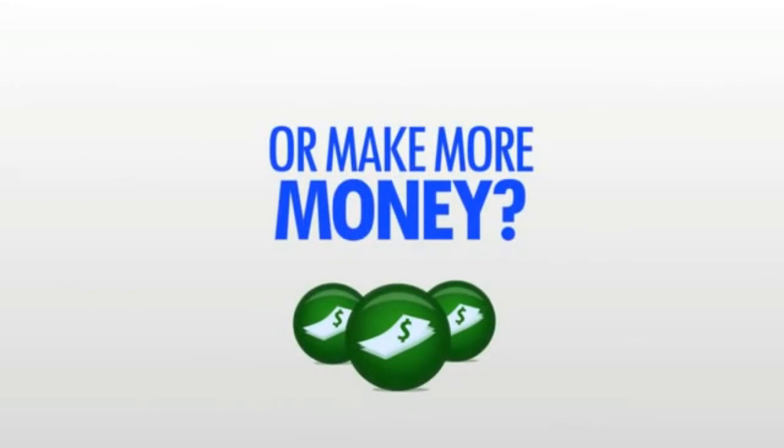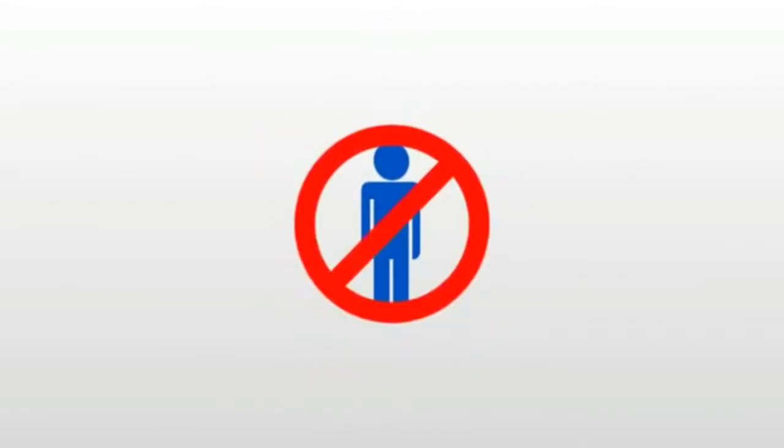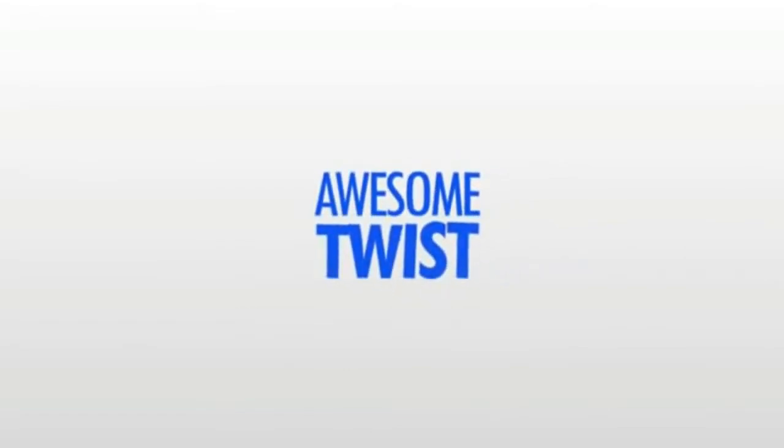So ask yourself: would you rather make 100% commissions or make more money? You see, they don't pay the entire commission to just one person. Instead, there's an awesome twist which I'll be revealing to you at the end of this video.